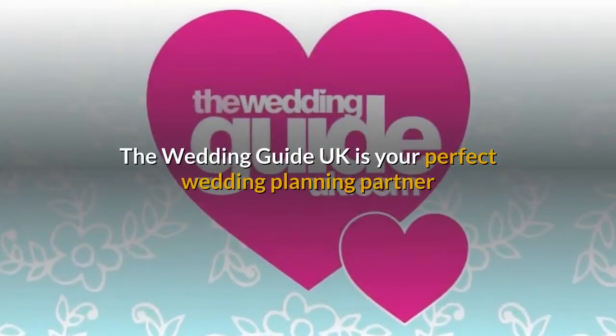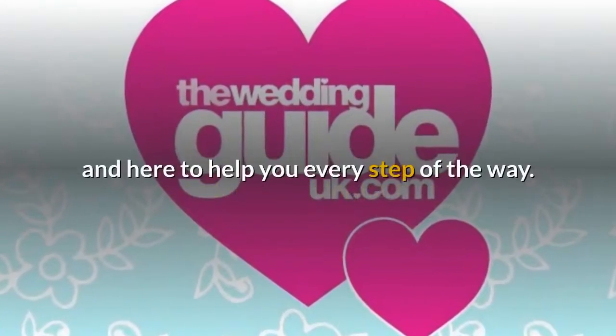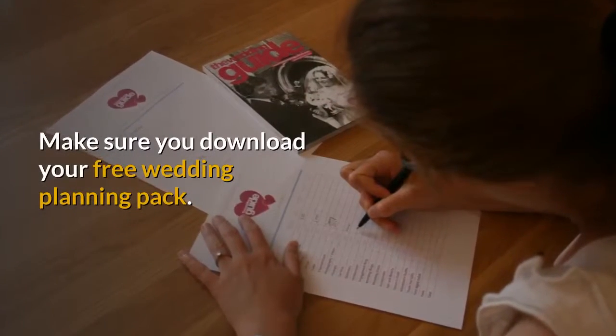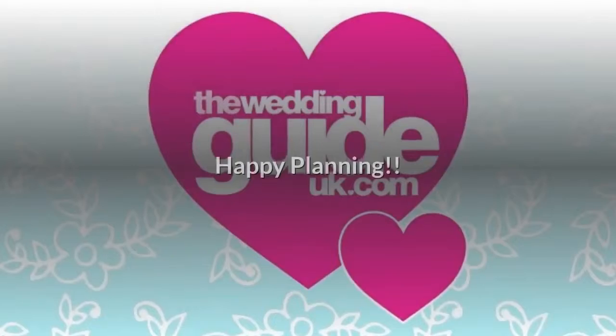The Wedding Guide UK is your perfect wedding planning partner and here to help you every step of the way. Make sure you download your free wedding planning pack. Happy planning!